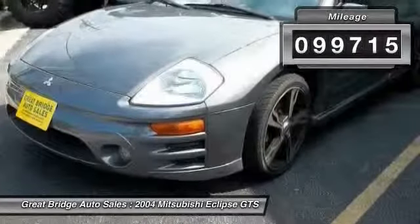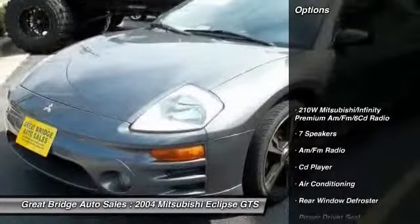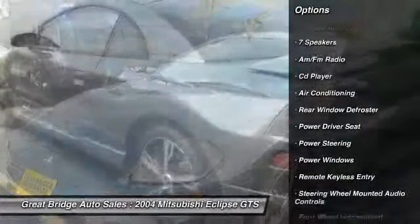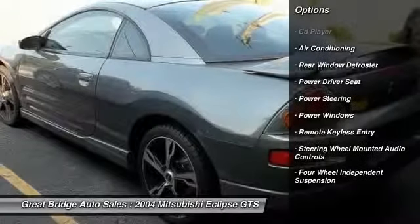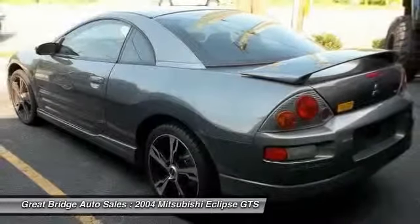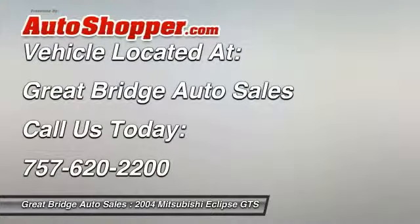Here are some of this vehicle's great options: dual airbags, power steering, front air conditioning, alloy wheels, four-wheel disc brakes, security system, power windows, fog lights, CD player, and rear window defroster.